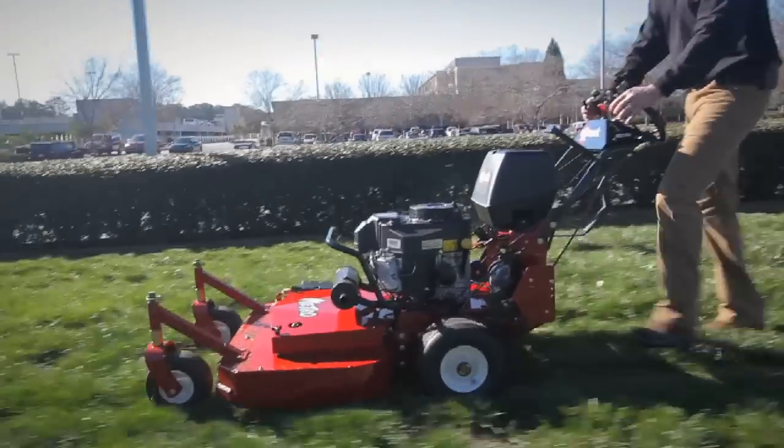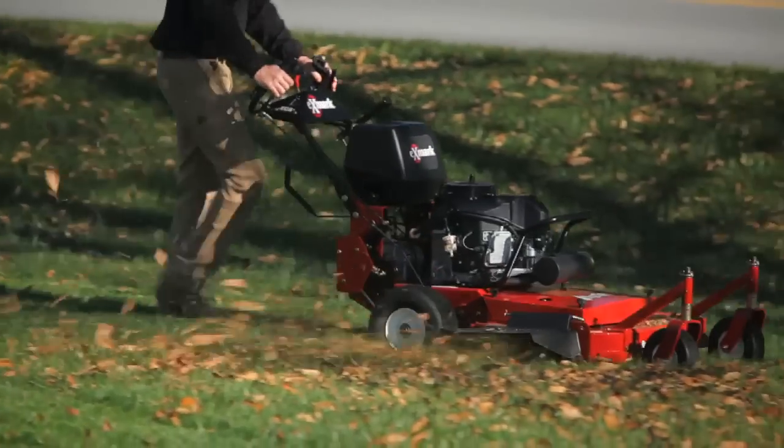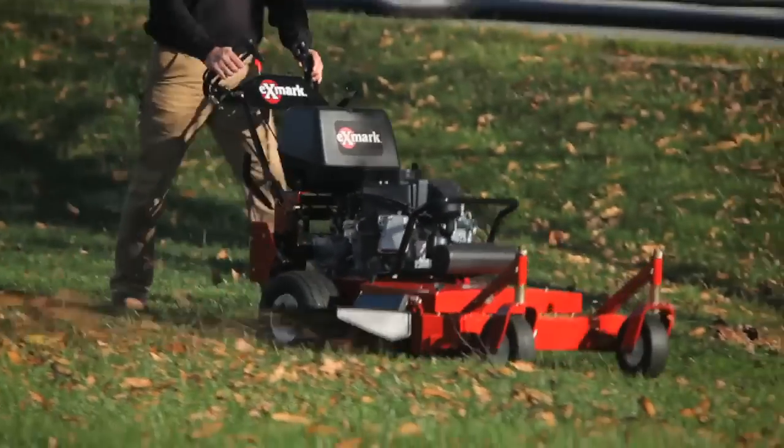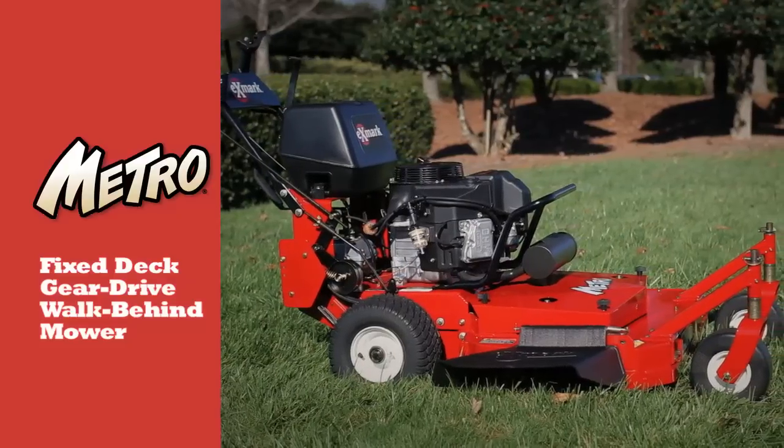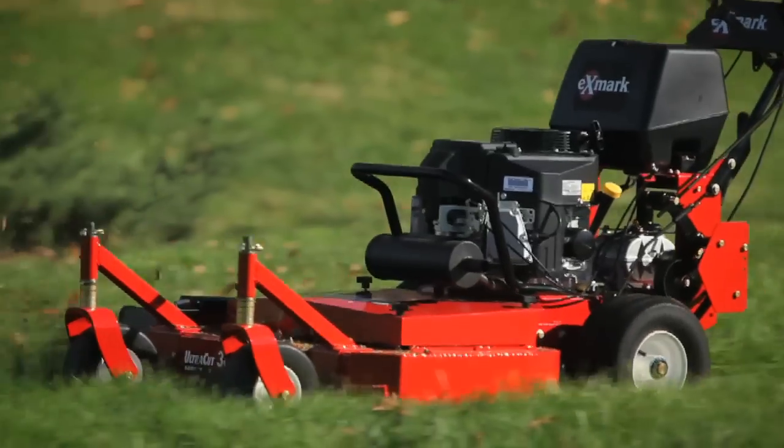If you're looking for outstanding performance and productivity in a fixed-deck, gear-drive, walk-behind mower, check out the Exmark Metro. You won't find a better combination of cut, quality, and price in the category, no matter how hard you look.